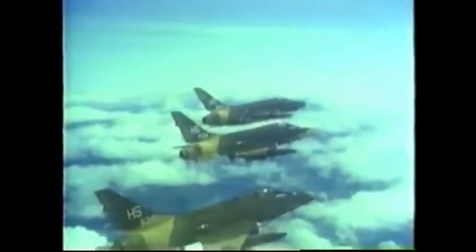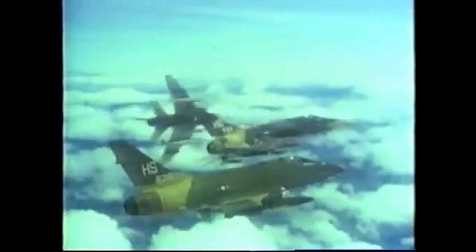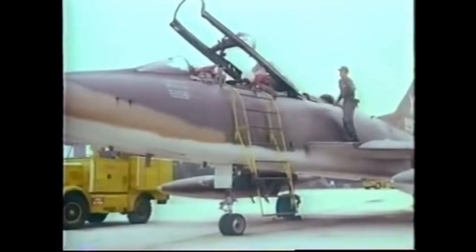That versatility proved invaluable in Southeast Asia. When U.S. military involvement in Vietnam escalated, the F-100 was among the first American jet fighters deployed to the region. Its speed, durability, and ability to carry a wide range of ordnance made it a workhorse in the early years of the conflict. The Super Sabre flew over 360,000 combat sorties — more than any other U.S. fighter during the war's opening stages — performing ground attack, close air support, armed reconnaissance, and forward air control duties in its two-seat F-100F variant.